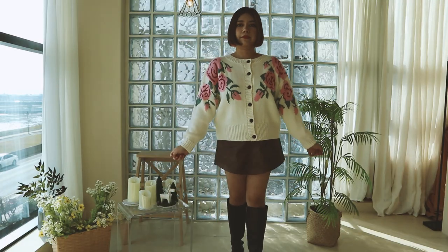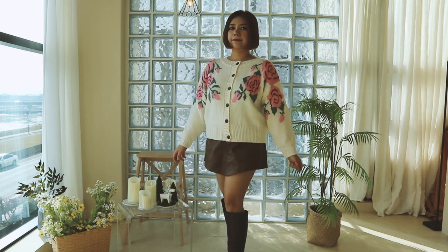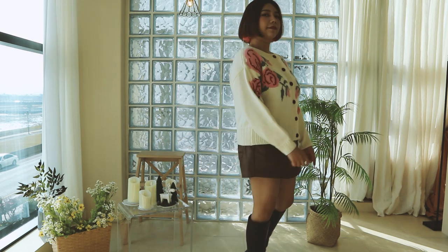I wear a faux leather skirt and I just think that the brown color suits well with this cardigan. It looks a little bit softer compared to if I wear something black, and then of course I wear some brown boots.